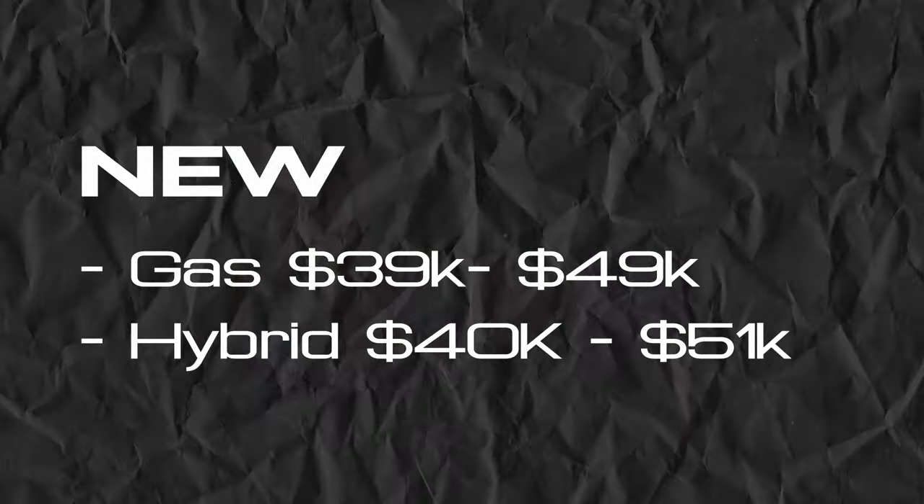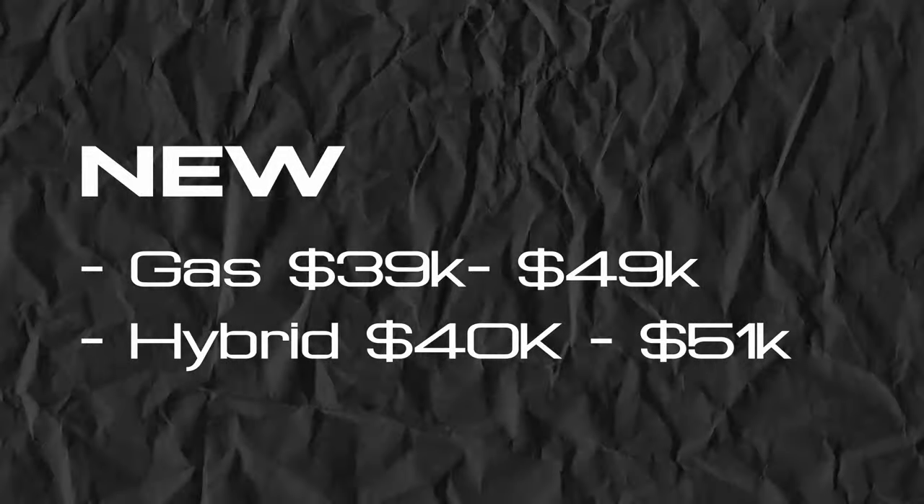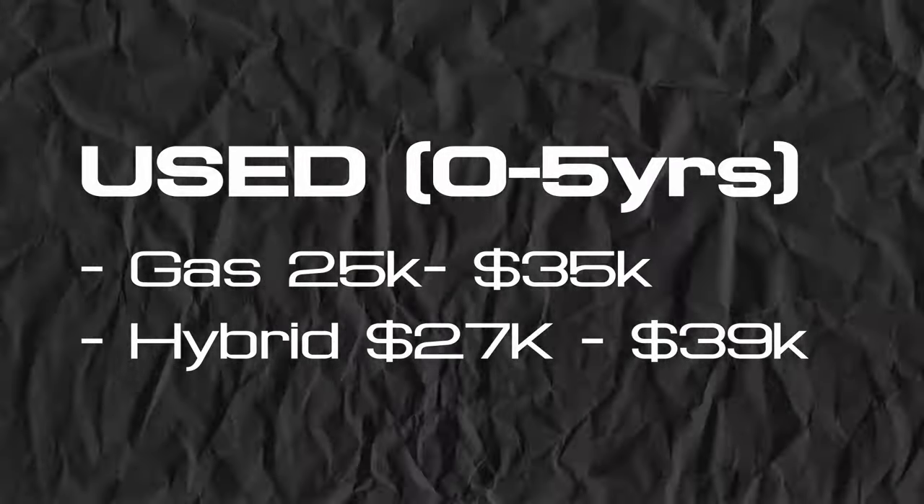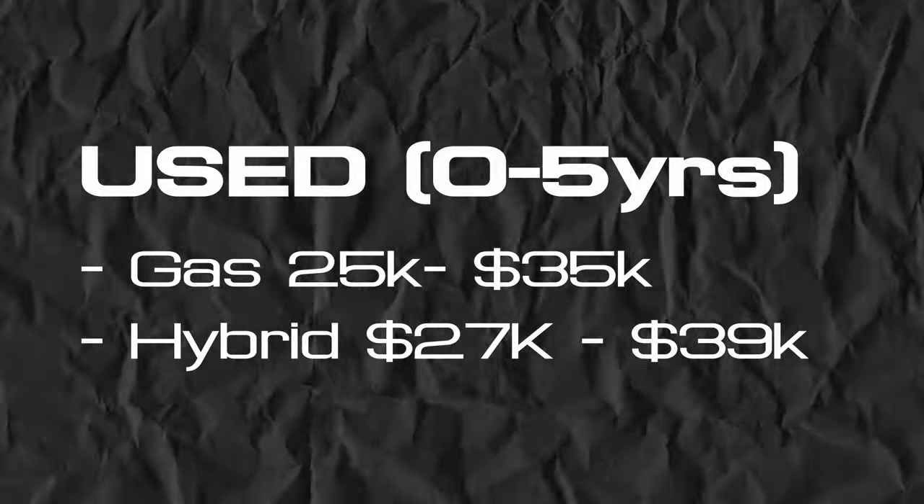What does the price look like year over year? Brand new, the gas trim starts at about $40,000, with the most expensive trim around $50K. After three to five years, expect the price to depreciate by about 22%, which means you're looking at roughly $25K to $35K for used models.